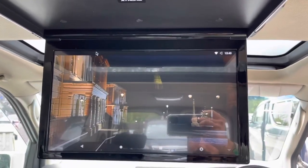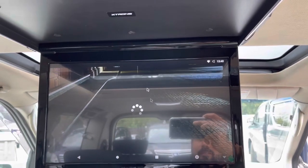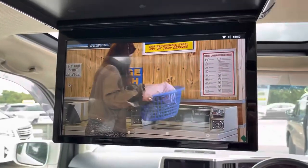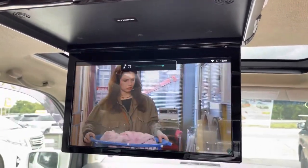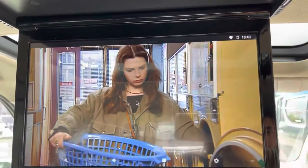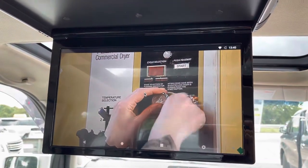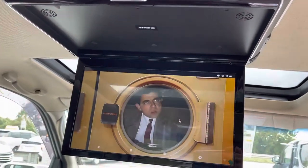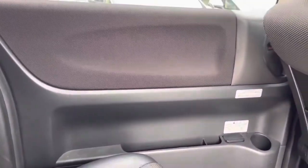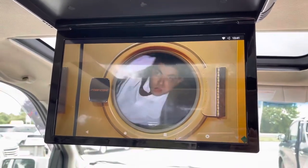This is a built-in speaker. There are three ways you can use it — you can use this built-in speaker, or you can make it work through the side speakers of the car, or there are wireless headsets available.